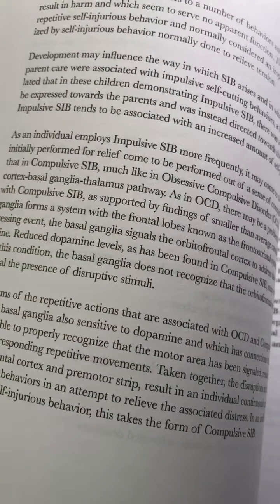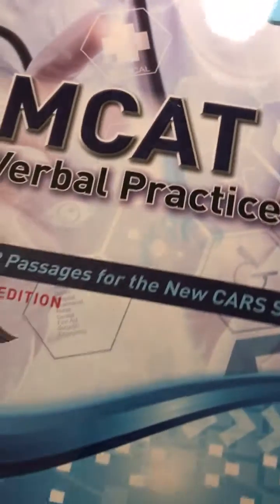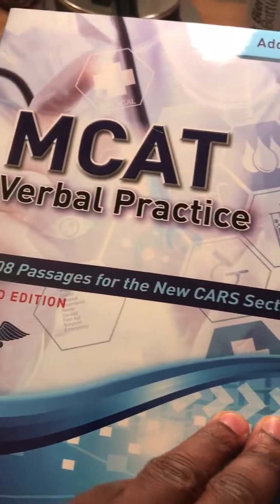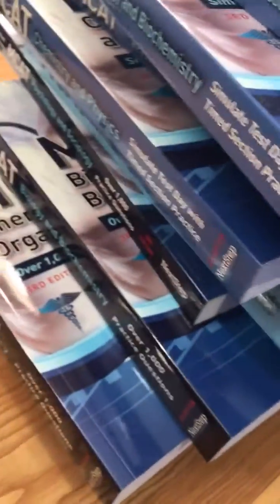Speaking to pre-med students, they tell me all the stuff they're expected to know, so this is great. Looks like we got to the bottom of this big box. This is an MCAT verbal prep book — practice for the CARS section. We have some questions and a passage — everything you need. This is good stuff.